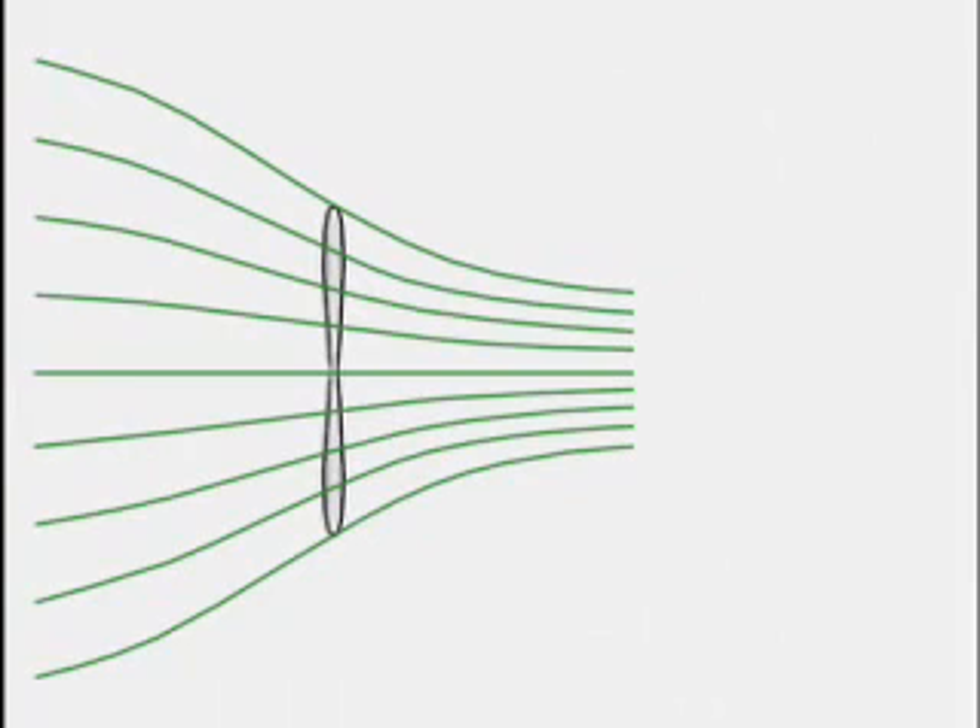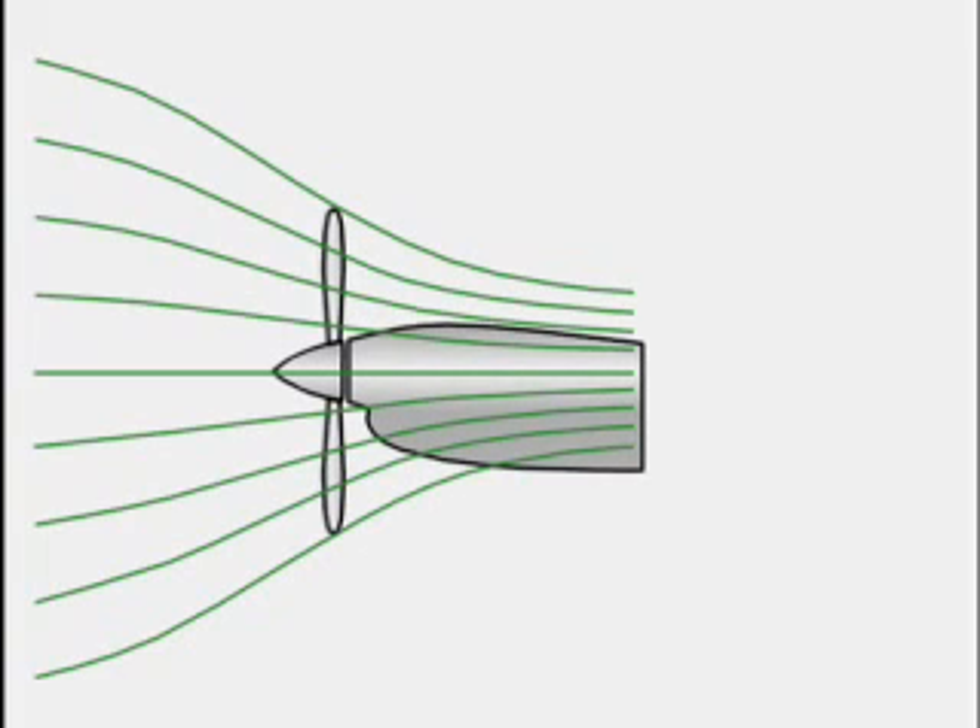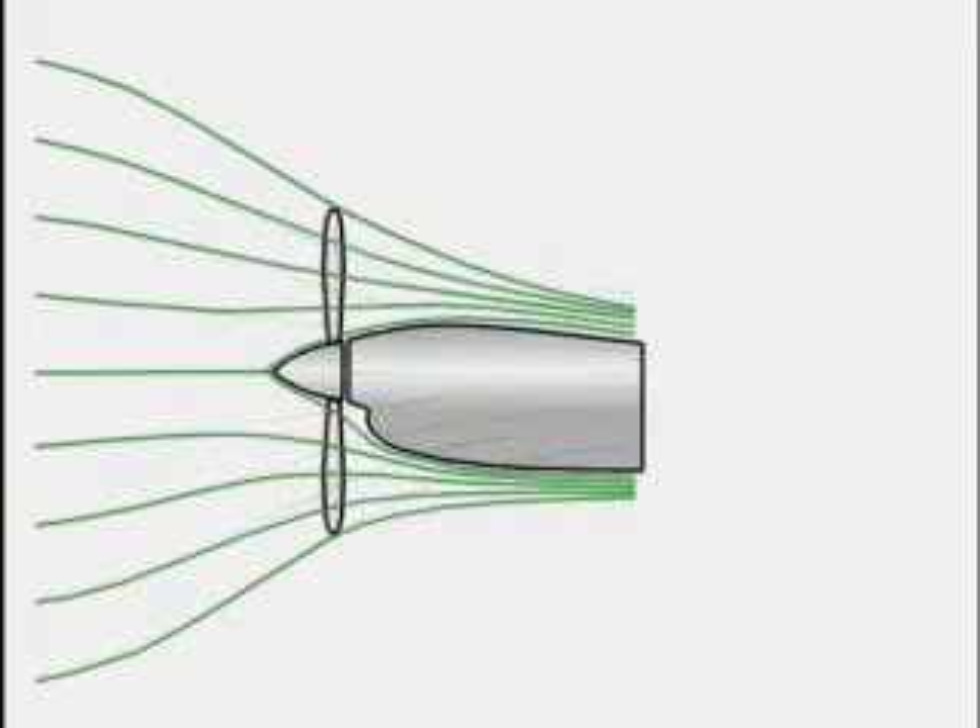How is this new quietness achieved? Most of the noise produced by propellers is created at the tips. Theoretically, a propeller should accelerate two diameters of air into one half of a diameter, as depicted by the green lines. However, the process is affected by blockage from the nacelle behind the propeller, blocking out the center of the airflow. This effect pushes the streamlines outward and loads up the blade tips, creating unwanted noise and inefficiency.